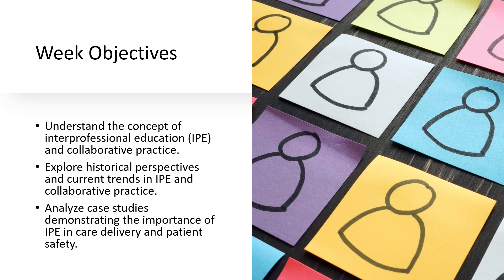To wrap up, I'll summarize our key points and underline the importance of continually learning and adapting in the field of IPE. This is a rapidly evolving area and staying informed is crucial for all of us in healthcare.